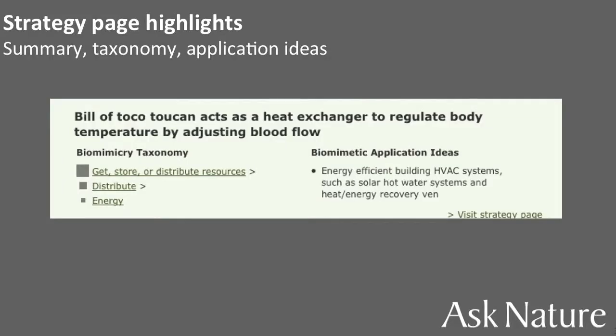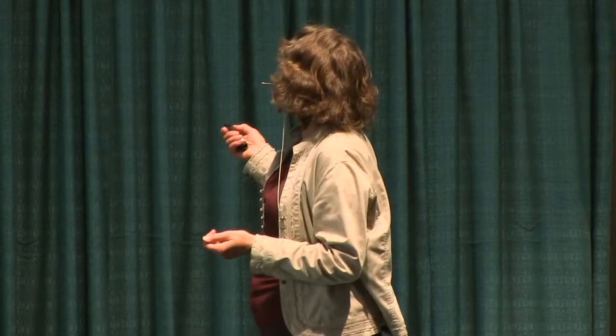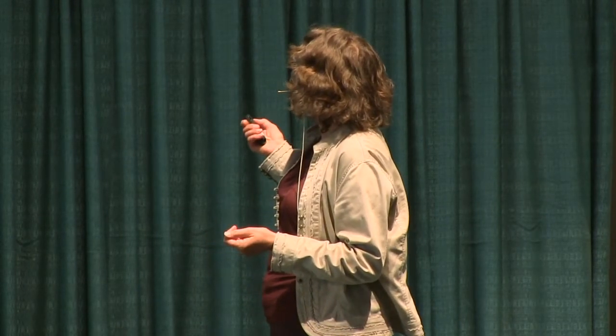Scrolling down the strategy page, you get the most important sentence: the bill of the toucan — the organism part — acts as a heat exchanger to regulate body temperature. How does it do it? By adjusting blood flow. We give some application ideas — HVAC systems, for example — and then a piece of the biomimicry taxonomy so you can click to explore other related strategies.